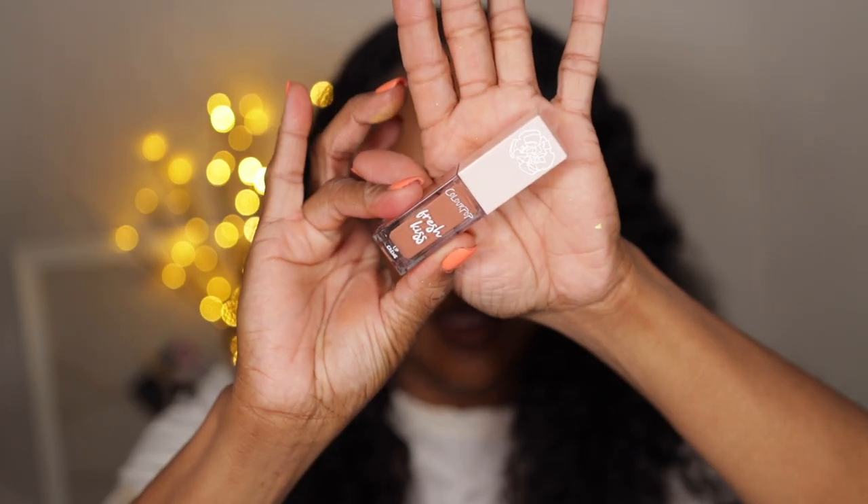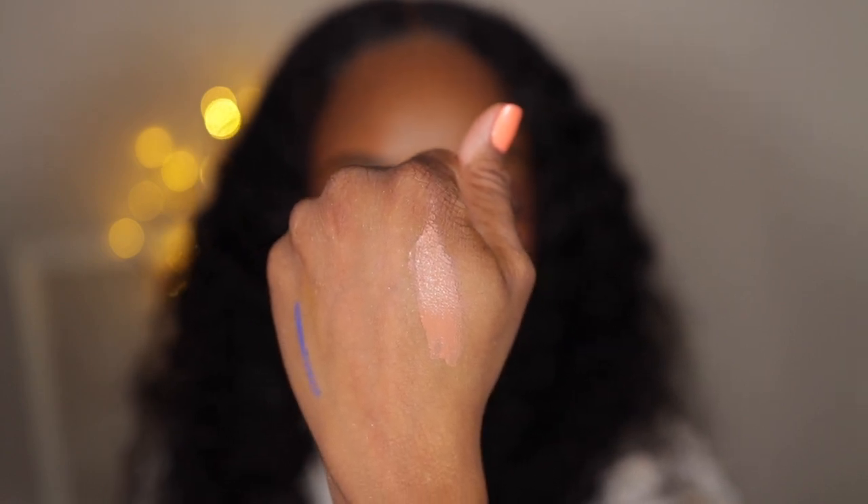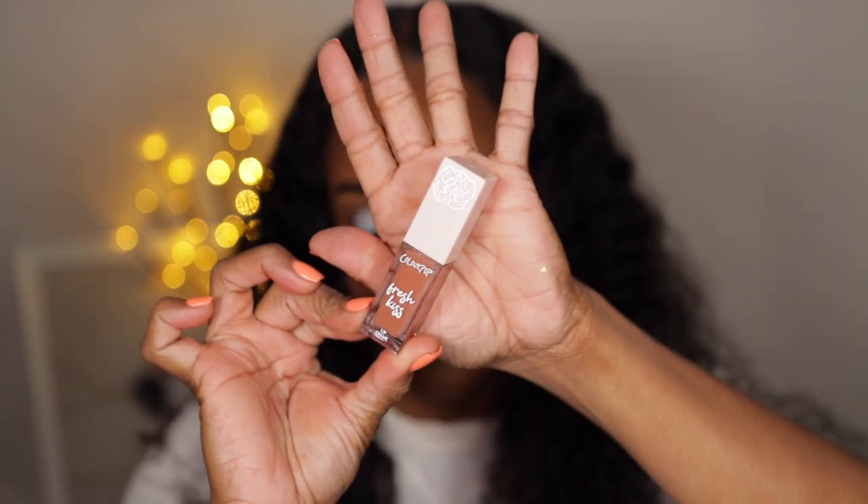Next I got two lip products — ColourPop Fresh Kiss Lip Creams, one in Nice and Slow and one in First Taste. These were like $3 each. First Taste is probably one of my favorite nude shades — a perfect nude, not too bright but bright enough for my dark skin. Nice and Slow sounds so familiar to me that I feel like I might already have it — I'll check my collection and maybe give it away if I do.